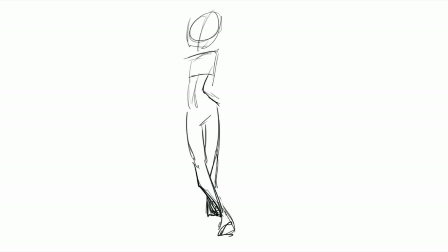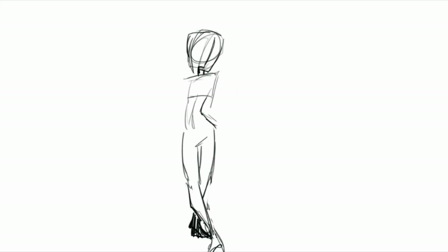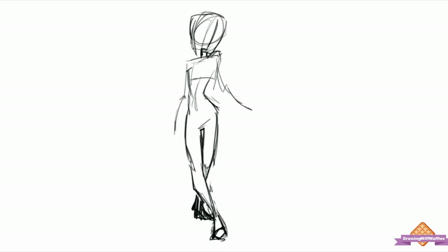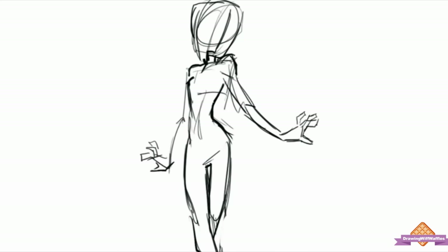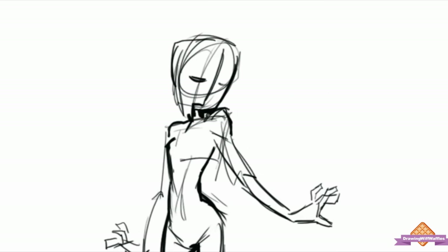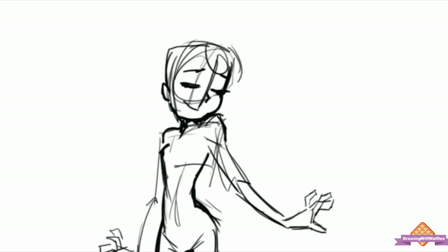Hello everybody, welcome to Drawing with Waffles. Today I'm drawing another Disney princess. I've been in a little bit of a funk and I just didn't know what to draw. I don't actually have a list — I'm just all over the place right now. But I really haven't drawn all the Disney princesses yet, so I was like, might as well start checking them off.